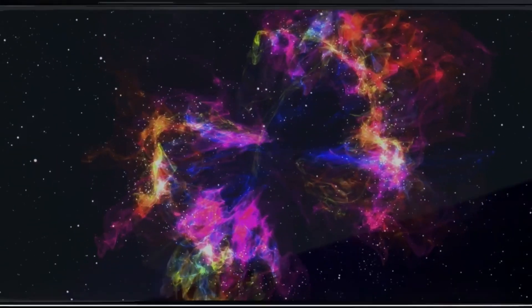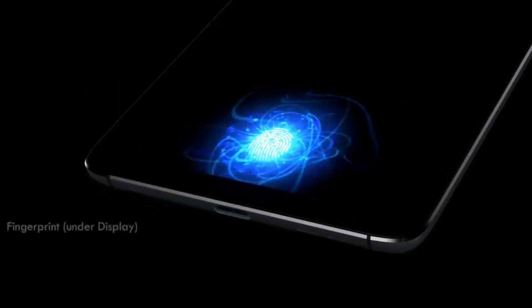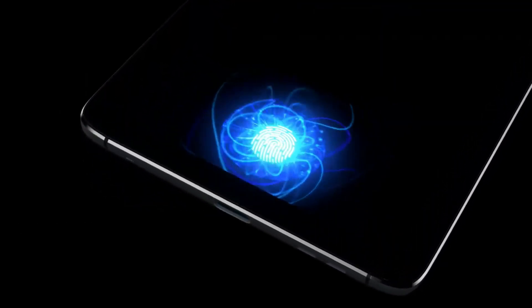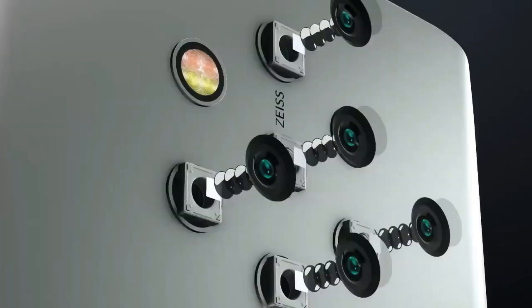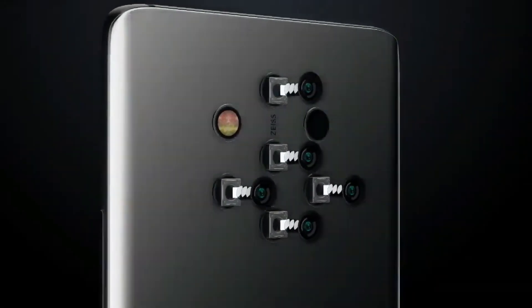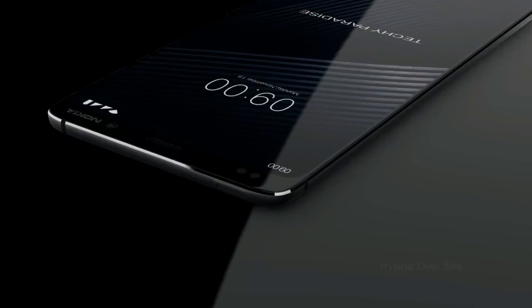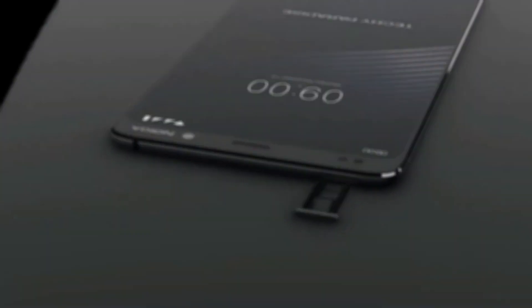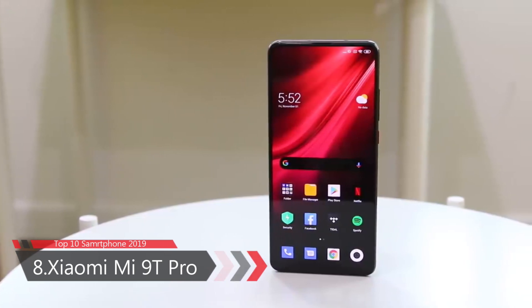It comes with a 20 megapixel wide-angle front camera for selfies. The Nokia 9 PureView is dual SIM with nano SIM, supports USB 3.1 Type-C fast charging, and includes sensors such as accelerometer, ambient light, compass, magnetometer, gyroscope, proximity, and an under-display fingerprint sensor. It comes in only one color — Midnight Blue — with an IP67 rating. Price is around $360.